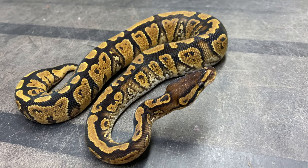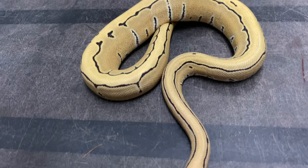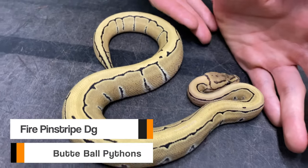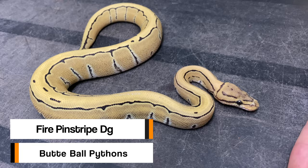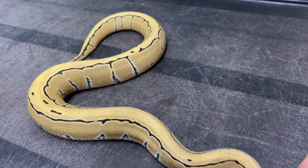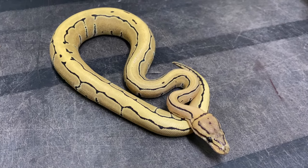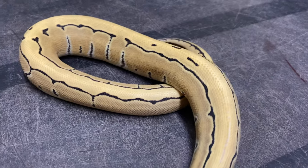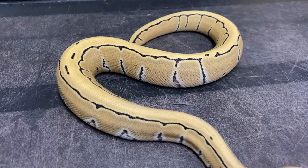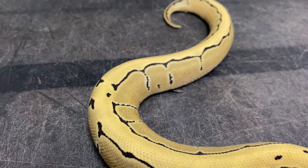This next snake is coming from Timmy Holmes at Buey Python - this is a fire pinstripe desert ghost female. Desert ghost is smoking hot right now, it's really hard to get your hands on these animals. I know he's really regretting selling this girl, but I swear I'm gonna take really good care of her. What's best with desert ghost is that she looks absolutely amazing right now, but after a few dozens of meals and a few months, she's gonna be just glowing. This is an animal I'm really looking forward to seeing age.